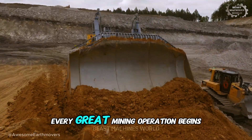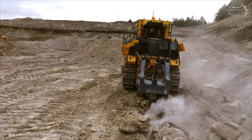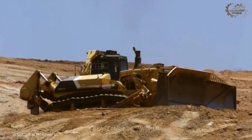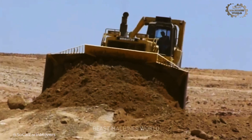Every great mining operation begins with a single overwhelming act of force. Before you can dig, before you can haul, you must first tame the landscape itself. Our countdown starts with the undisputed champion of that act.